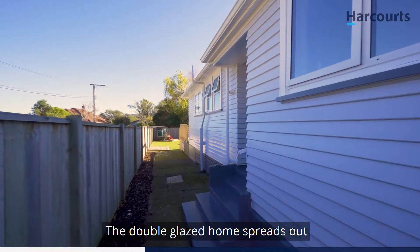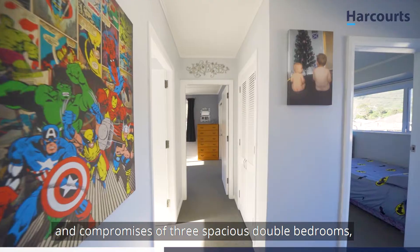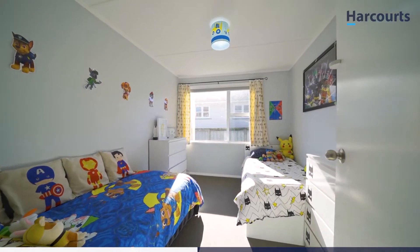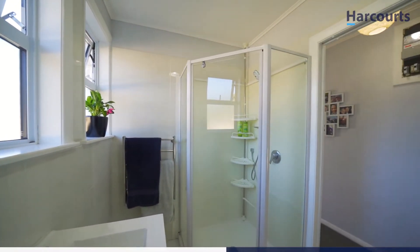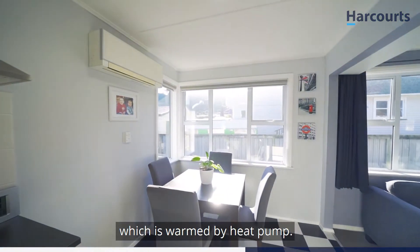The double-glazed home spreads out over approximately a hundred square meters and comprises three spacious double bedrooms and a modern family bathroom. The kitchen leads out to the generous living area and dining space, which is warmed by a heat pump.